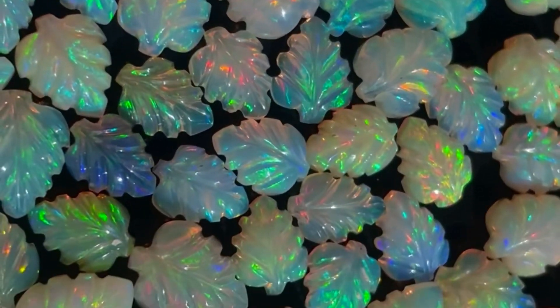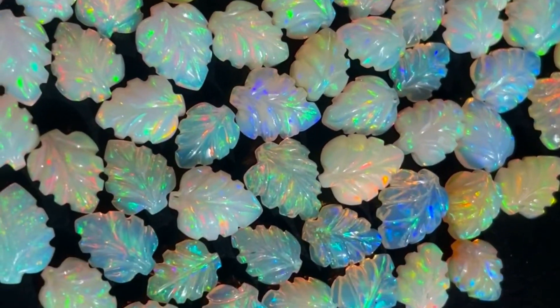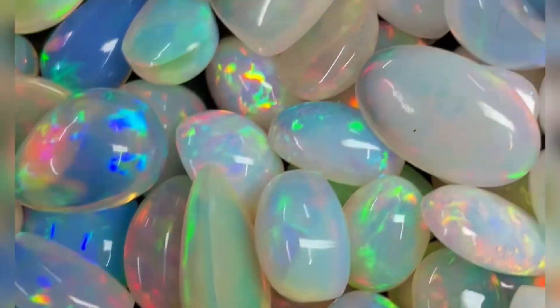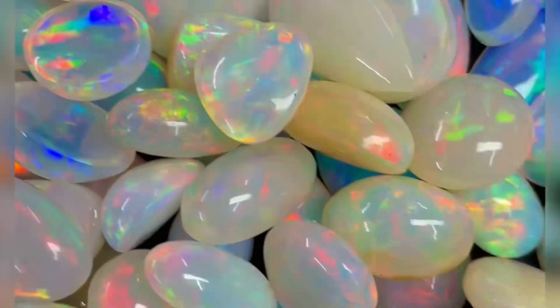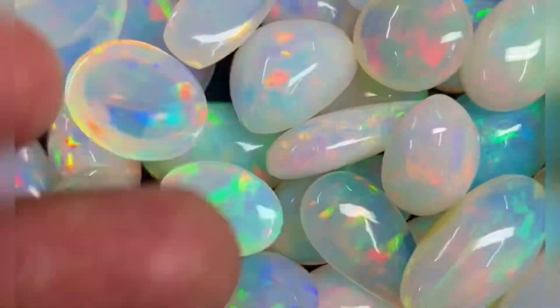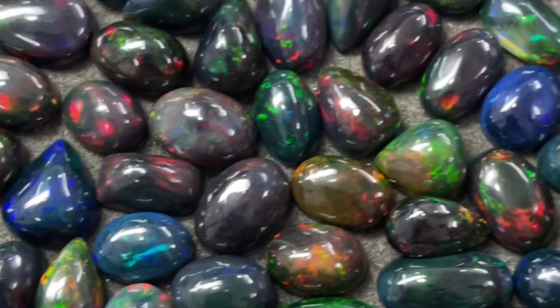Which color is expensive in opal? Ethiopian opals are valued based on their bright flashes of fire color. The brighter and more intense the color, the higher the price of the opal. Stones with red flashes are rarer than the other colors, while green and blue flashes are more common.